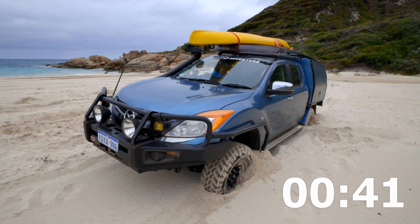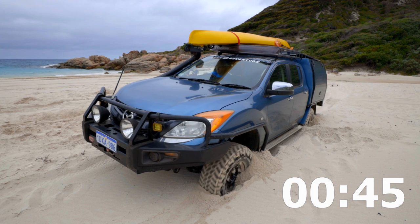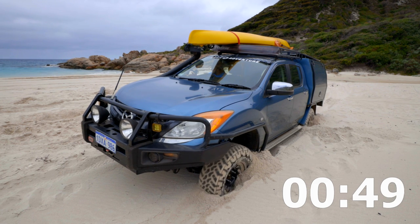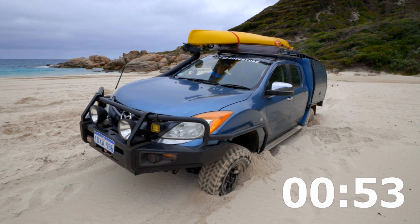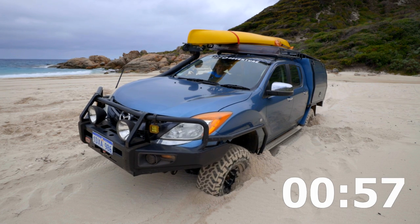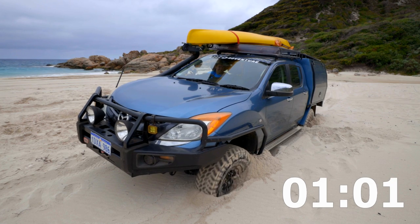You know what, even though it doesn't look like we're moving, I think we actually are moving — very, very slowly. We're bouncing, but we are moving. Far out, there actually could be something to this myth.